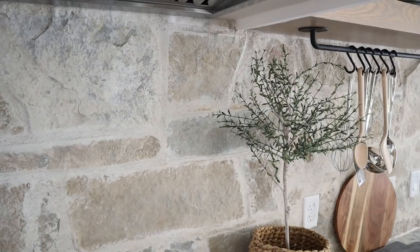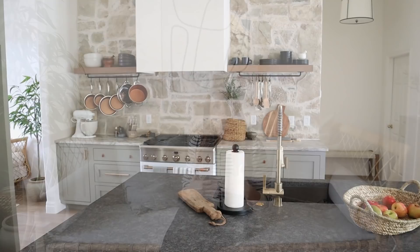An example would be my kitchen stone wall, which is really one of my favorite details of all time. I love it because it has that European old world feel that I'm so drawn to.